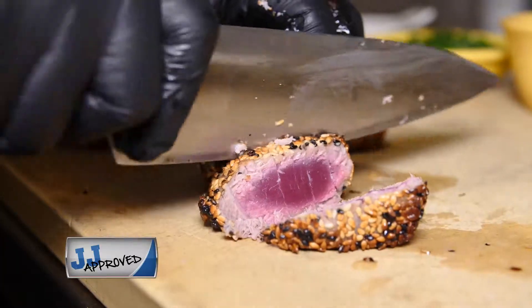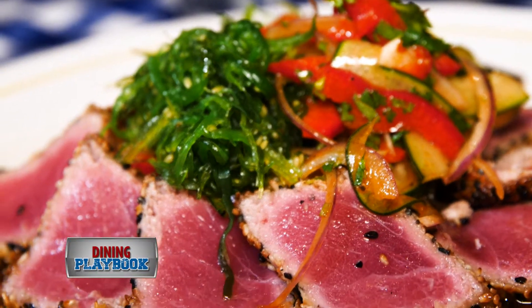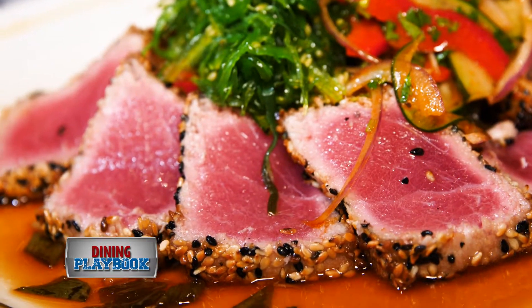The seared tuna is coated in a sesame crust, served with an Asian cucumber slaw, and topped with a soy ginger sauce to give it a little kick, if you will.